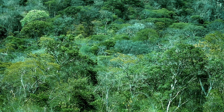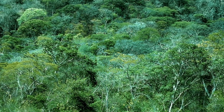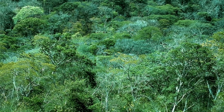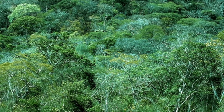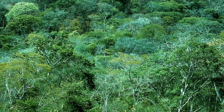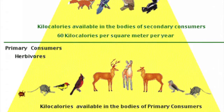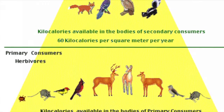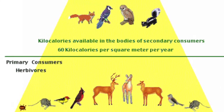Producers in the deciduous forest food pyramid are deciduous trees, grasses, and shrubs, and they form the first trophic level. They are autotrophs, able to produce food by photosynthesis using solar energy and inorganic materials like water and carbon dioxide. Primary consumers of the deciduous forest food pyramid consist of herbivores like rodents, squirrels, insects, birds, and deer. These herbivores feed on the leaves and fruits found in the forest.